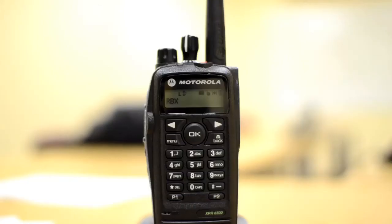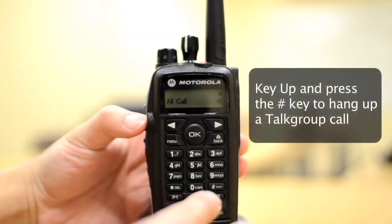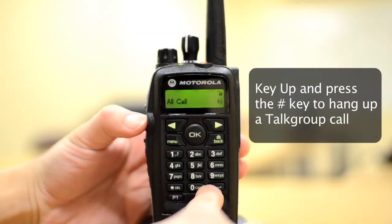Once the call is completed, the phone user can either hang up, or a member of the talk group can key up the radio and press the pound sign to disconnect the call.